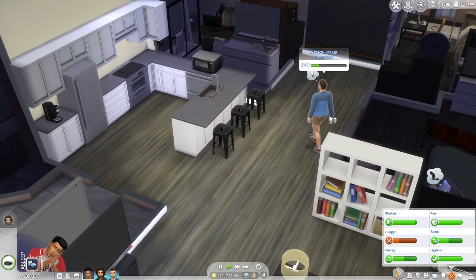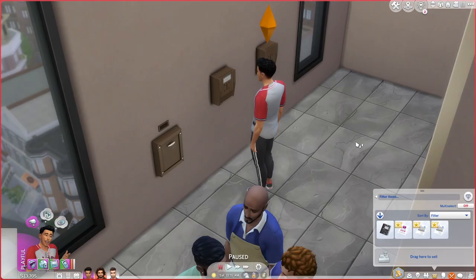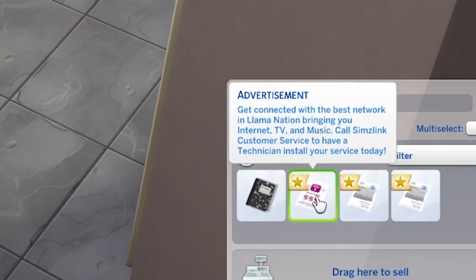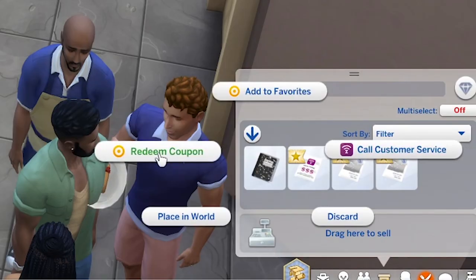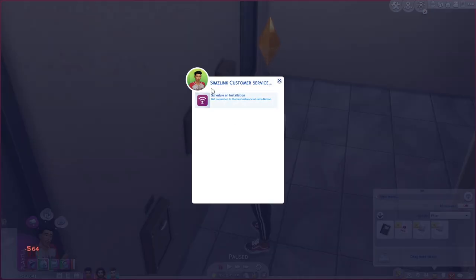I cannot wait just for the mods that are going to come out because the mods lately have just been chef's kiss. Okay, so I'm an idiot and we actually already had the little advertisement in our mailbox. It says: 'Get connected with the best network in Llama Nation, bringing you internet, TV, and music. Call Sims Link customer service to have a technician install your service today.'